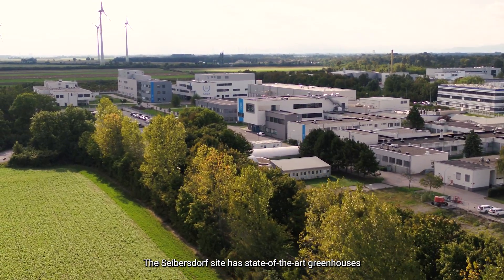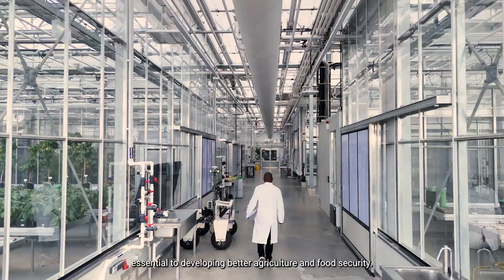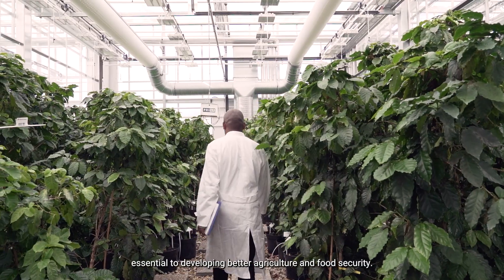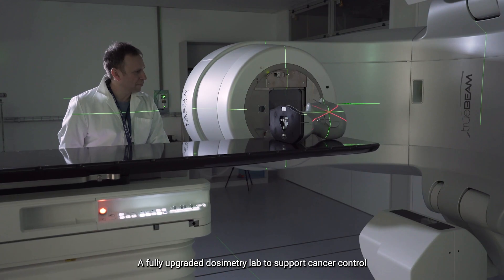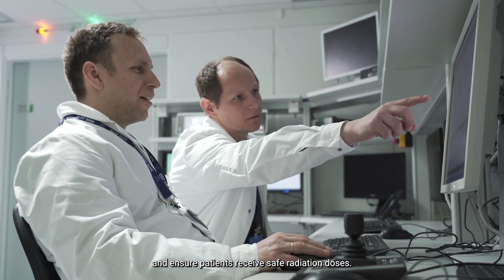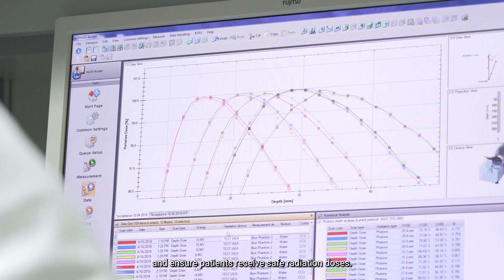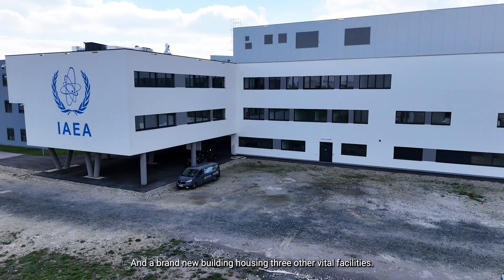The Seibersdorf site has state-of-the-art greenhouses essential to developing better agriculture and food security. A fully upgraded dosimetry lab to support cancer control and ensure patients receive safe radiation doses. And a brand new building housing three other vital facilities.